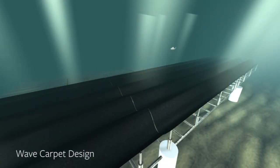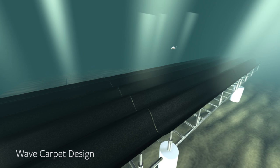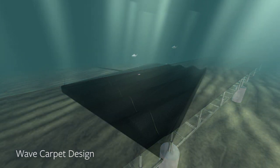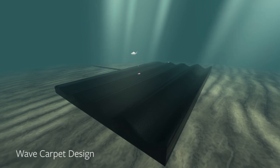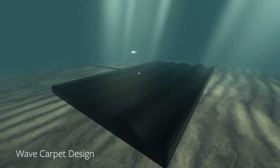Wave energy is a very dense form of energy, meaning we can get a huge amount of energy from a very small area. To give you a comparison, the amount of energy we can get from 10 meters of California coast is larger than what we'd get from an entire soccer field covered with solar panels.